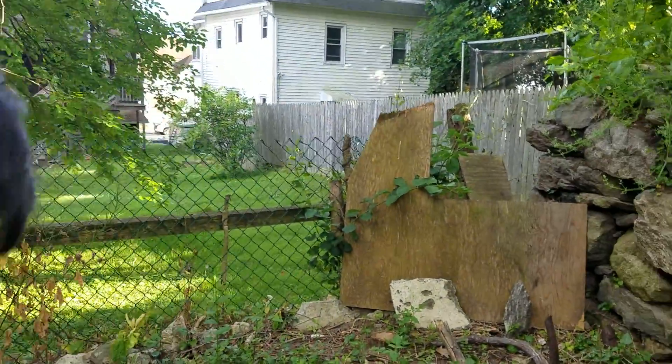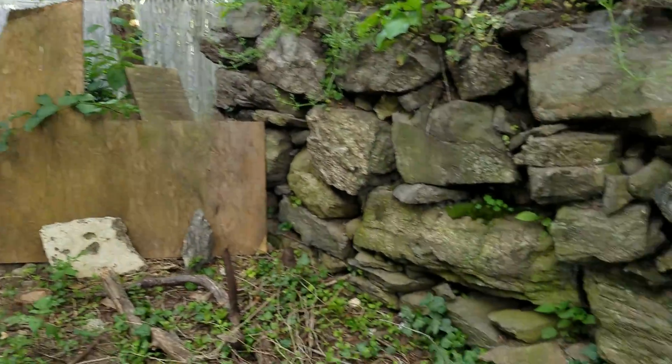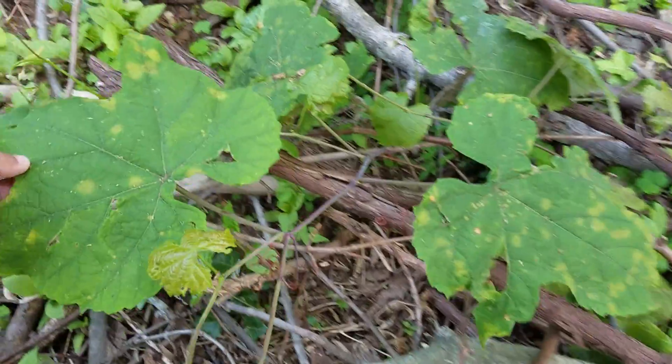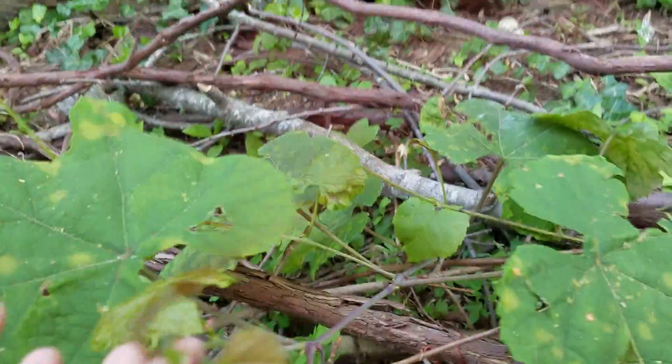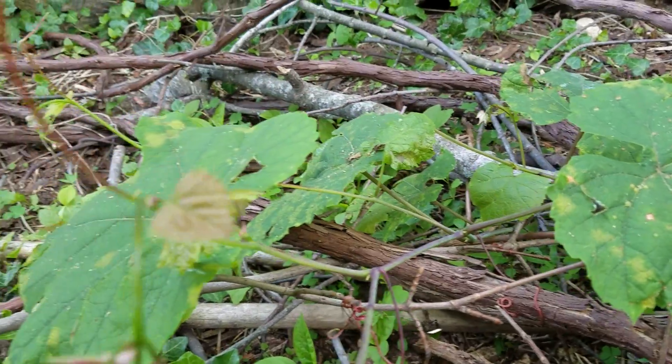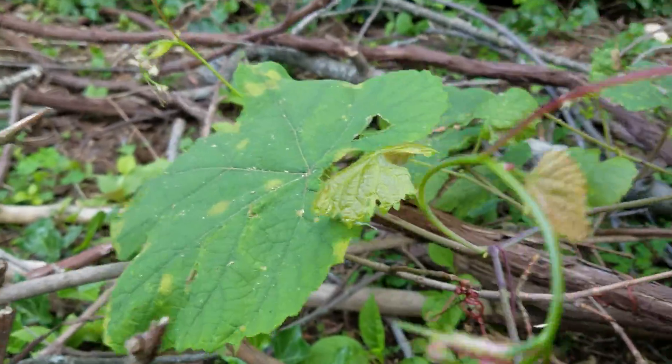And right here, probably one of your favorites — here is a wild grape vine. You see this wild grape is about to have flowers soon.